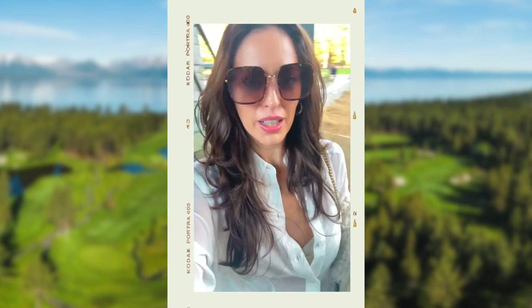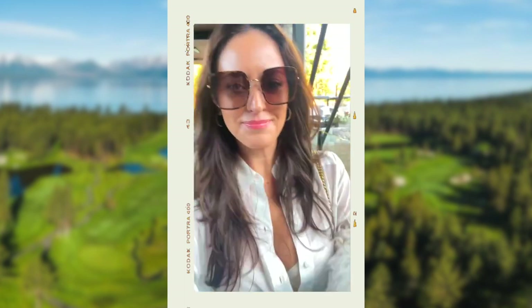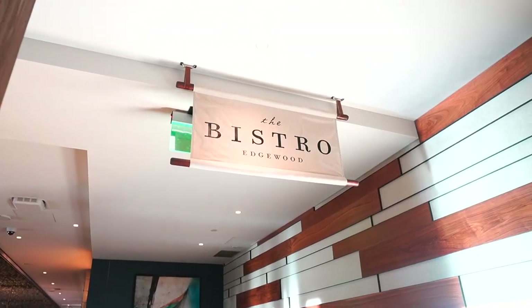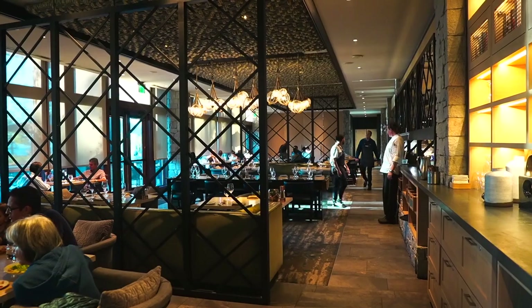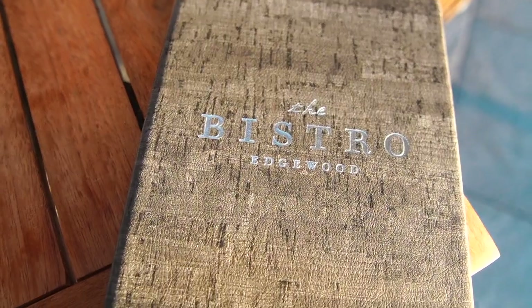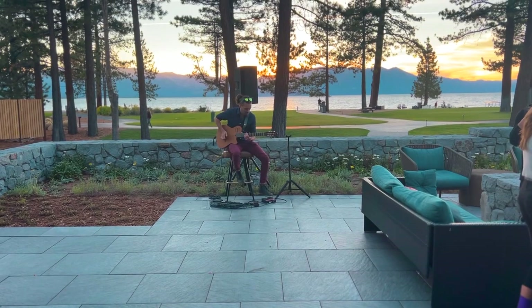It's dinner time. We're heading to Bistro at Edgewood and it looks a little bougie. They have nice live music going on, and I'm sipping on my very delicious cocktail. We have some foie gras and some lamb chops coming.